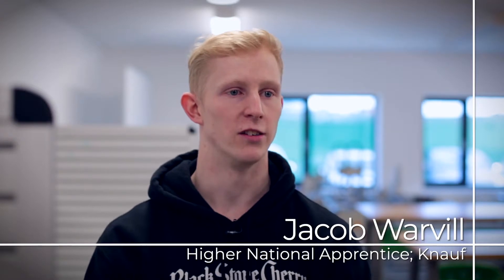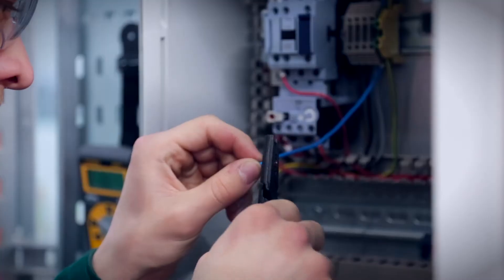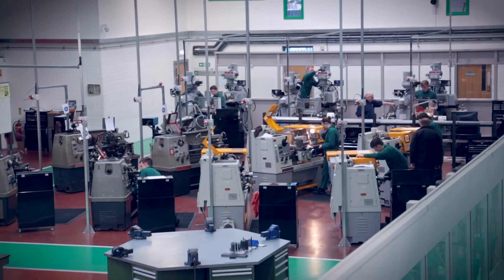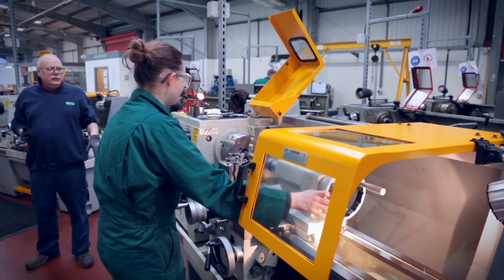The reason for doing the HNC is because I want to hopefully move higher up within my company. HNC is the minimum requirement to go up to management. The HNC works alongside our apprenticeship usually by day release, so we work four days a week and the last day — which can be any day — is when we come to college.